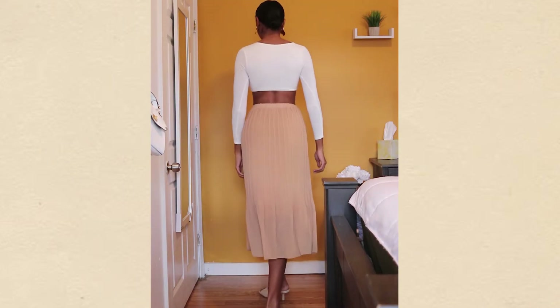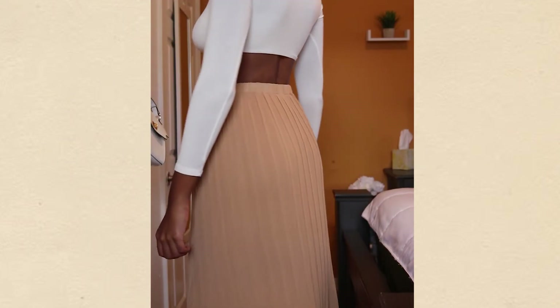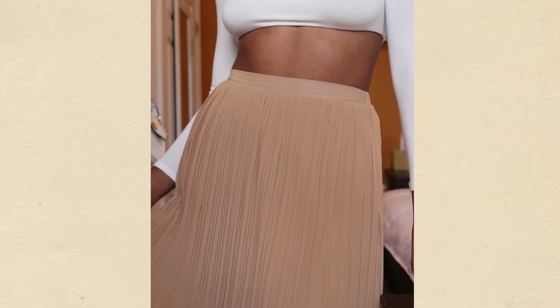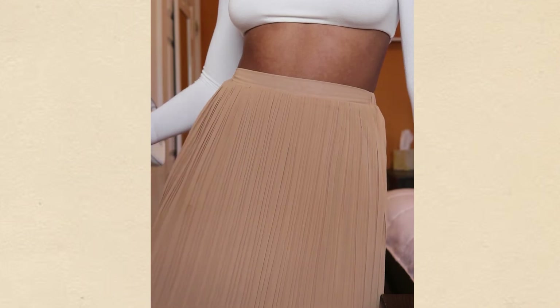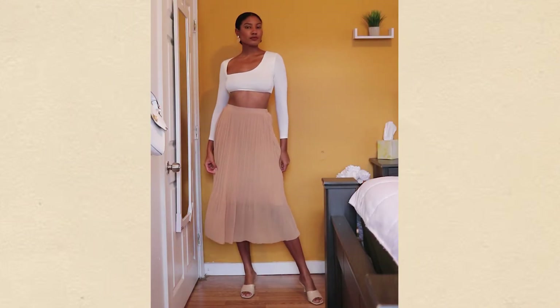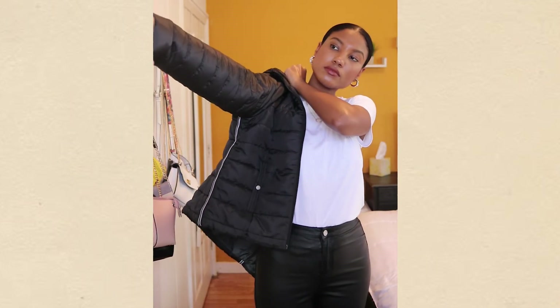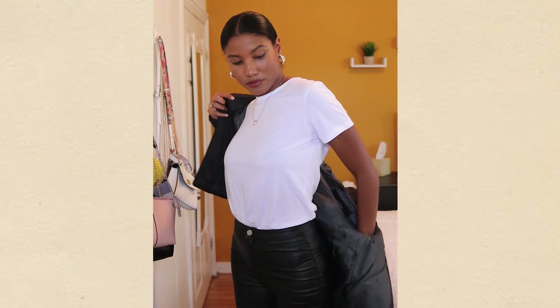Skirts are my absolute favorite — I knew I had to get a pleated one. They are so stylish and can make an outfit look more expensive than what it actually is. The color is incredible and I love the detail at the bottom of the skirt. This is probably my favorite piece from the entire haul.